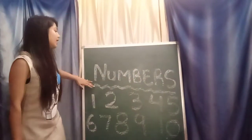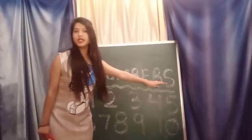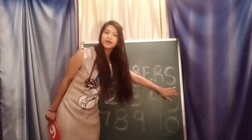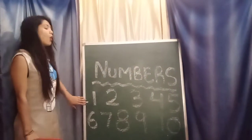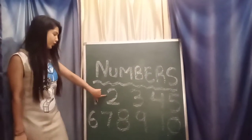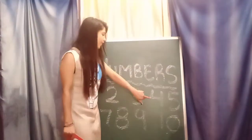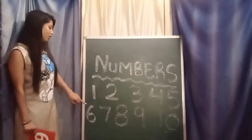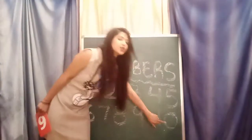In today's class we will learn about numbers. In our previous class we learned about the numbers from 1 to 5. In previous class we learned about numbers from 6 to 10.